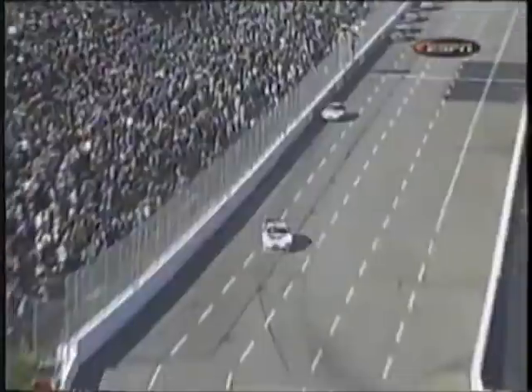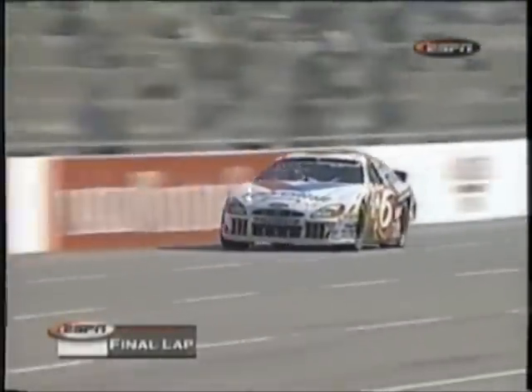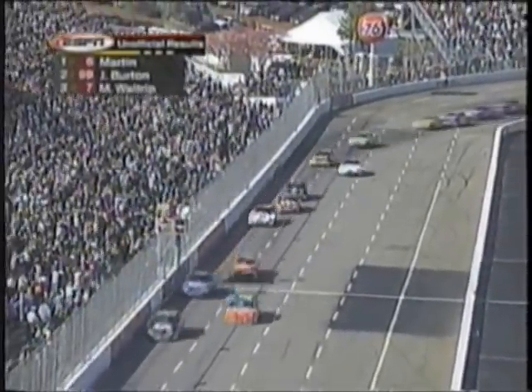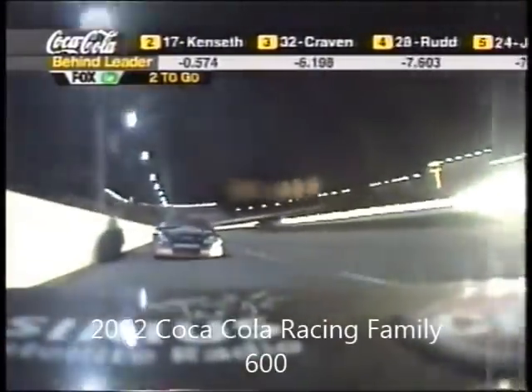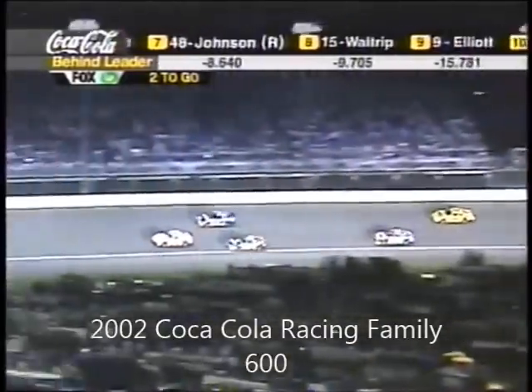White flag is out — one more lap to go for Mark Martin. He's going to set a record here and become the eighth different winner in eight races to begin the 2000 season. He's less than a half lap away from victory. Mark Martin wins the Goody's Body Pain 500 at Martinsville. Jeff Burton second, followed by Michael Waltrip, Jeff Gordon, and Dale Jarrett.